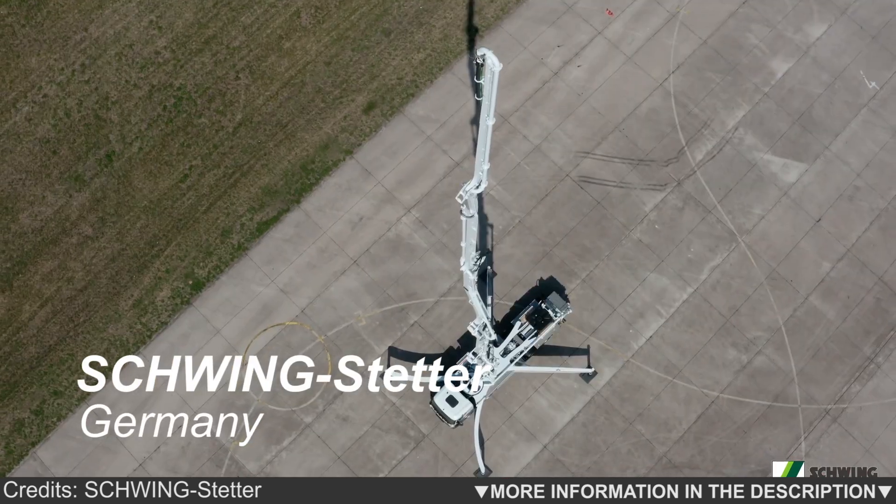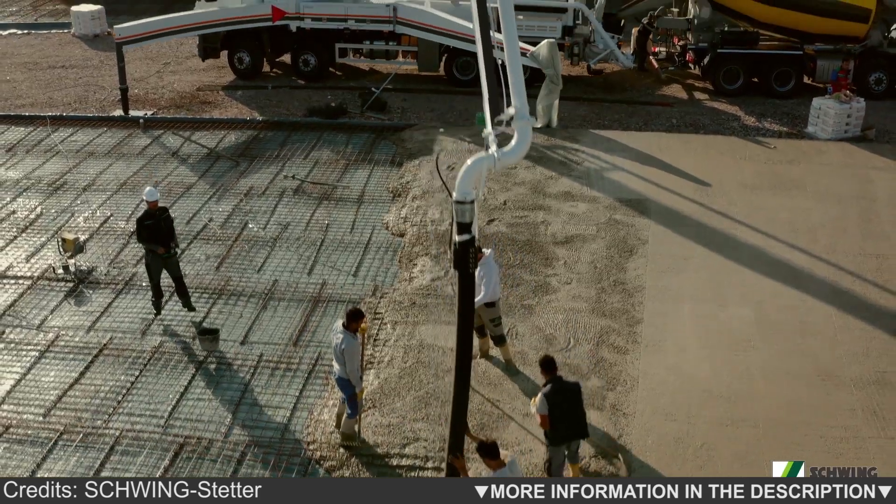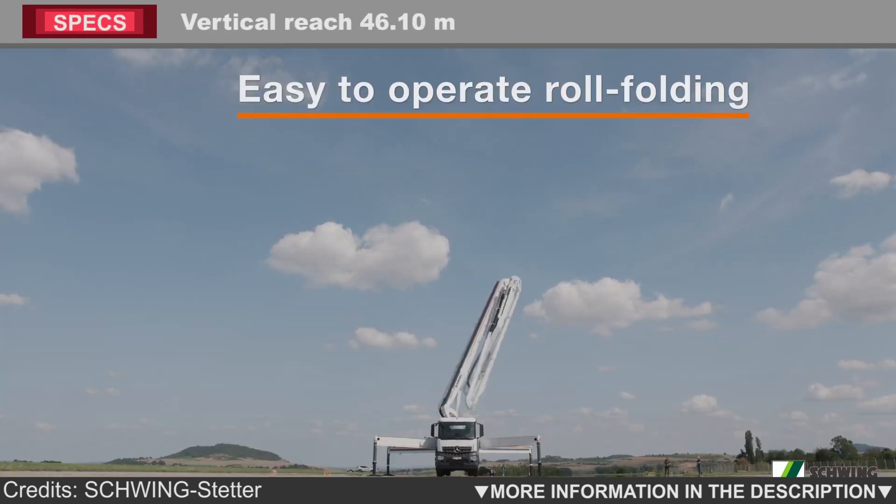Large range, low weight, compact outrigger widths and straightforward operation. The new S47SX from Schwing offers everything you need to ensure maximum efficiency and safety during concrete placement.